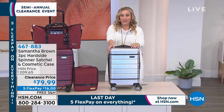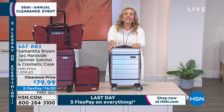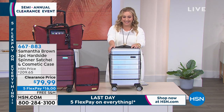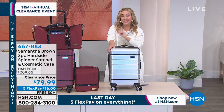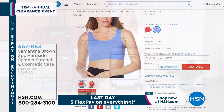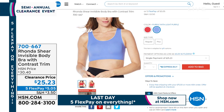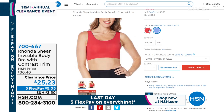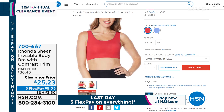Thank you Faith — don't go anywhere, Faith and I have another whole hour of shopping together in this clearance extravaganza. I want to show you a few items coming up in my second hour. If you're a big fan of Ronda Sheer, I have the invisible body bra with a contrast trim — you're getting that for $25.23, in extra small through extra large, 1X, 2X, and 3X.